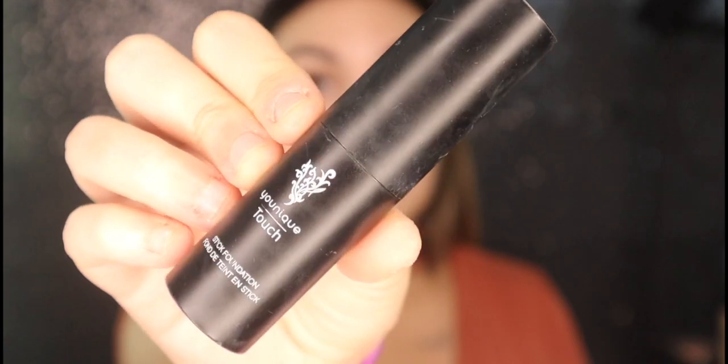First step: I take my hydrating face primer by Younique and I put about a pea size in both my hands, rub it together, and then just rub this all over my face. Next, I'm going to take my stick foundation in the color Satin by Younique. I know this looks incredibly dark for my skin, but if you look at my neck and my chest, it is the same color as them — that is what I match it to. My face just doesn't tan very well. I'm going to zoom you guys in because you're kind of far away and I want to be all close and personal.